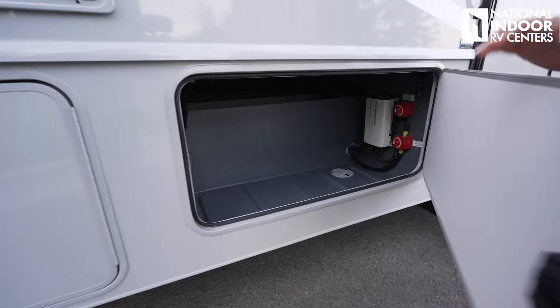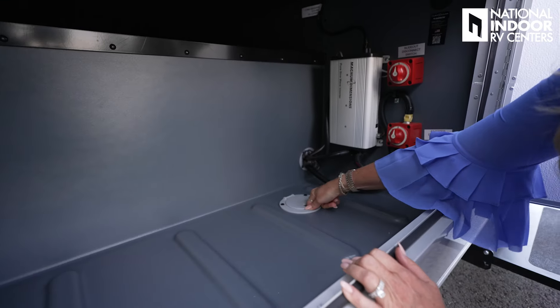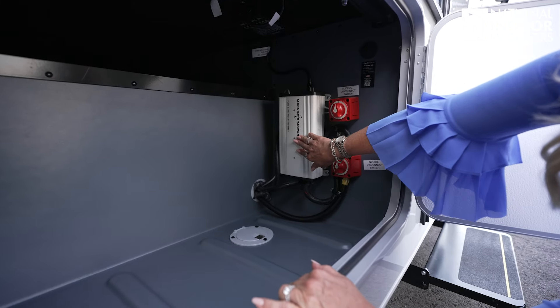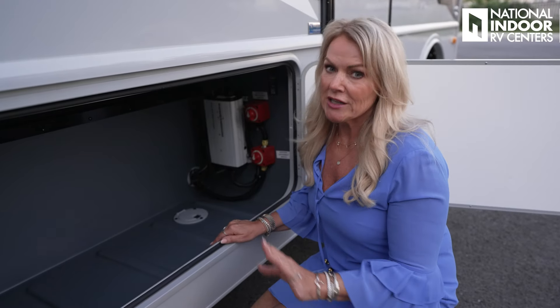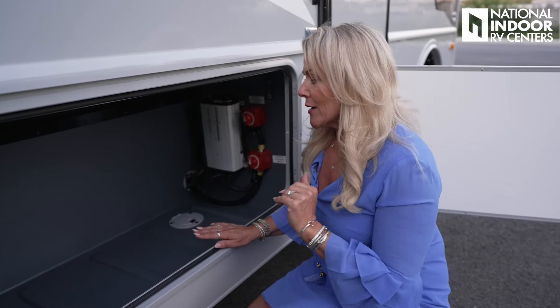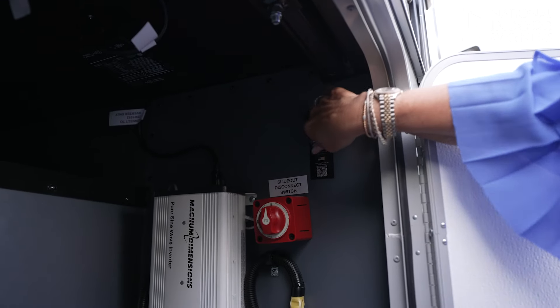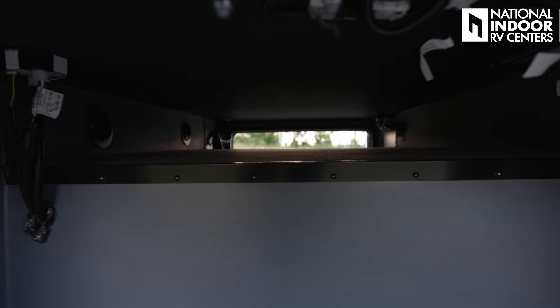Now let's check out some storage. We have a nice big rotocast compartment with two 110 outlets, and you can thread a cord through here so you can keep the compartment closed and safe from critters. Inside here is your 1000 pure sine wave inverter with disconnect switches. We're also prepped for a solar panel — if you have a portable solar panel you can add it in here. And check out that pass-through space — great if you've got longer items.